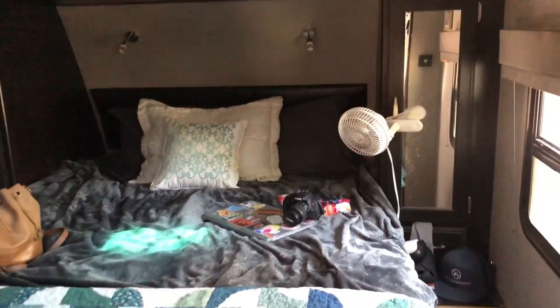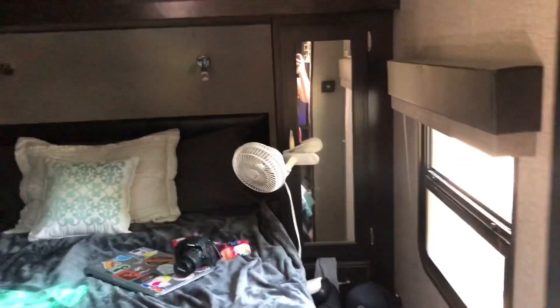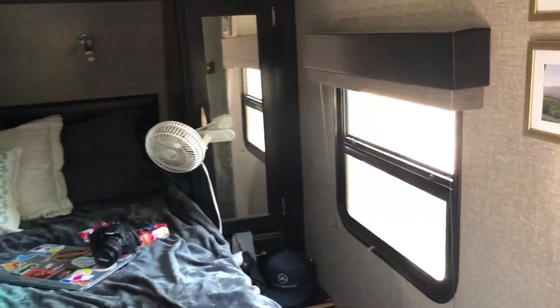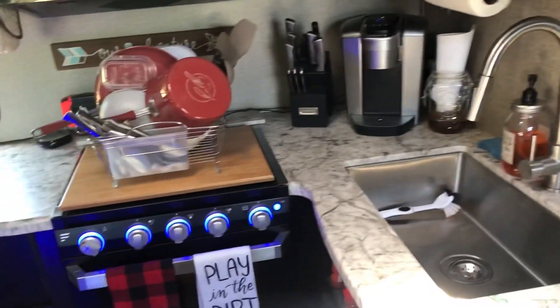And then going right into the bedroom. There is a standard queen and then we have two closets on either side and then storage above head there. There's pretty much not a whole lot to the bedroom — it's pretty normal.